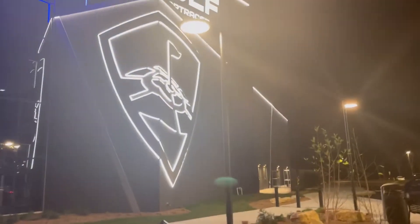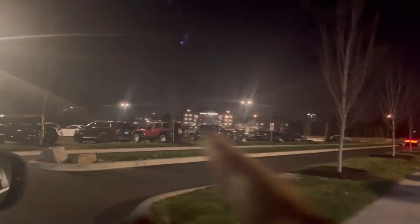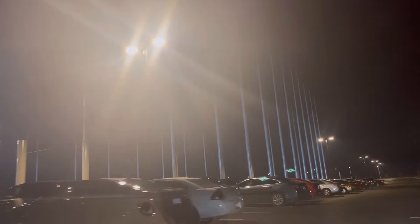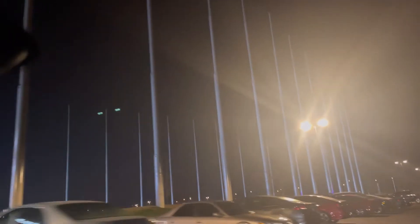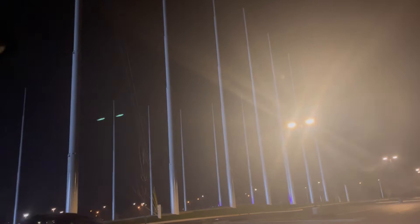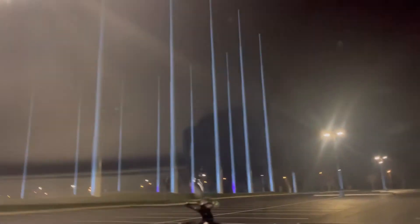I'm gonna drive around and show you guys the rest of Topgolf — the whole thing. It is huge. You'll enter right here and go right down there. Parking lot's right there. Look at that — it is humongous. This is gonna bring in a lot of people. You can't even tell that's a big net. We have a huge parking lot because this place will get packed.